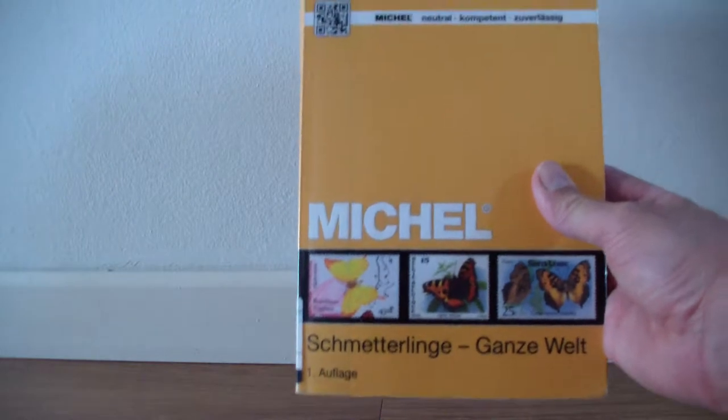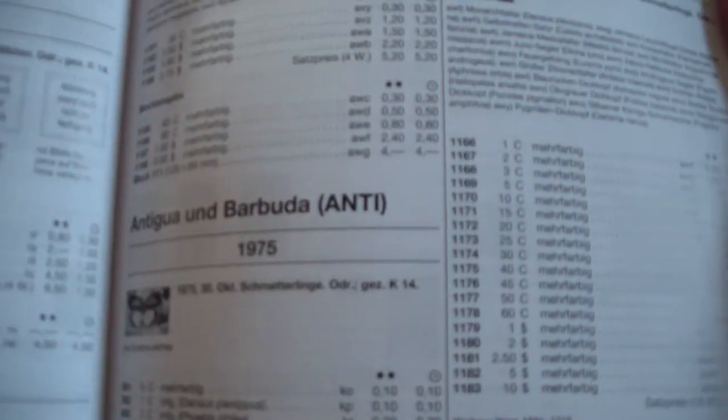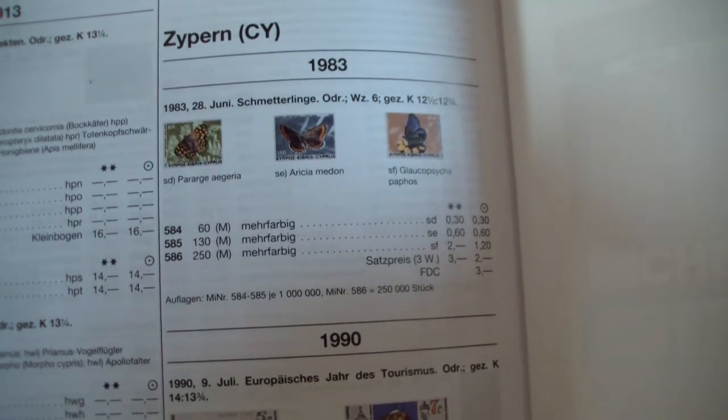It contains butterfly stamps from all over the world. This one is from Angola, Antigua and Barbados, until Cyprus in the end, and Vietnam as well. It contains the butterfly stamps of over 200 countries — all countries are included — and it has 357 pages with stamps.